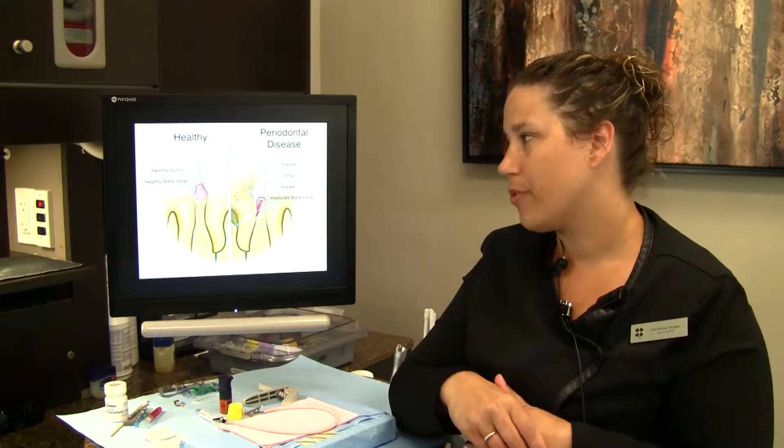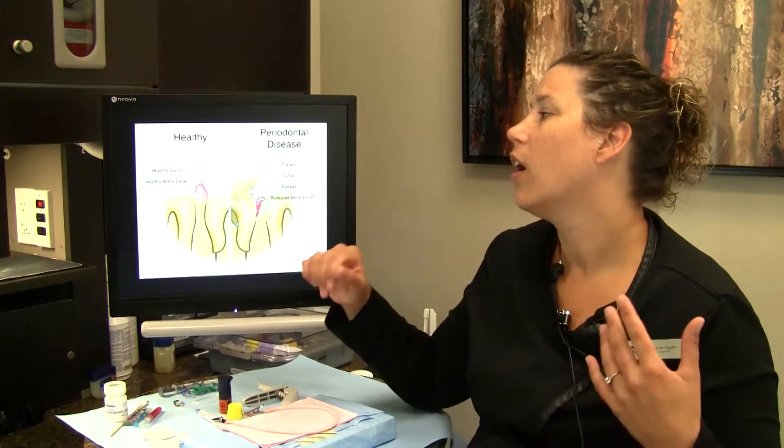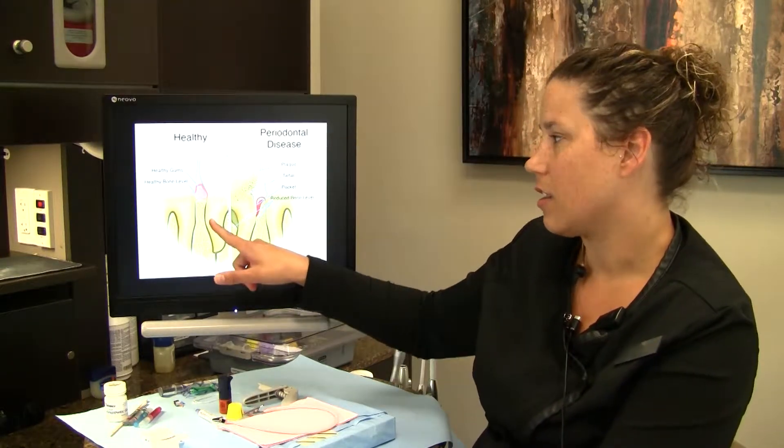We will start with the regular cleaning or a prophy — both terms can be used. That is performed when we have a patient who has nice healthy tissues, there's no bone loss occurring, and we're not having a lot of bleeding going on. When you look at the mouth, you have bone that sits in between the teeth, and that is what keeps your teeth in their place.